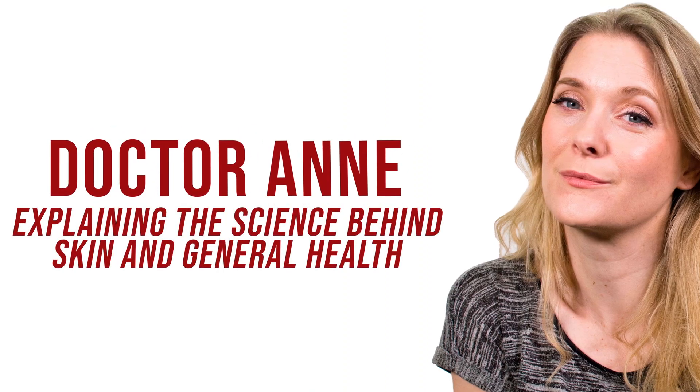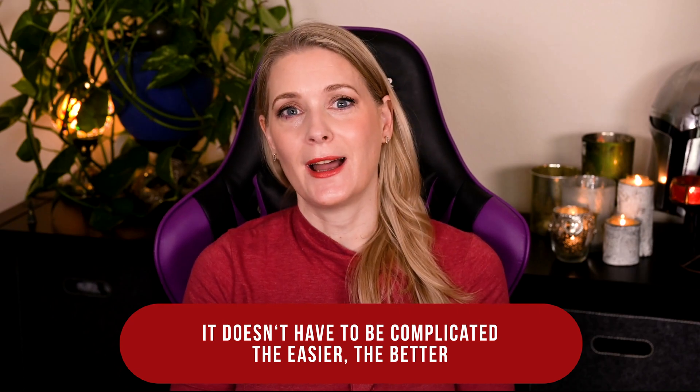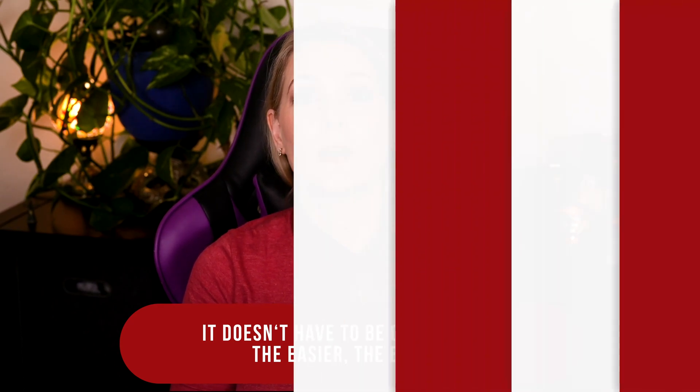So why the sudden interest in exosomes? I am Dr. Anne, a physician passionate about skincare and well aging.